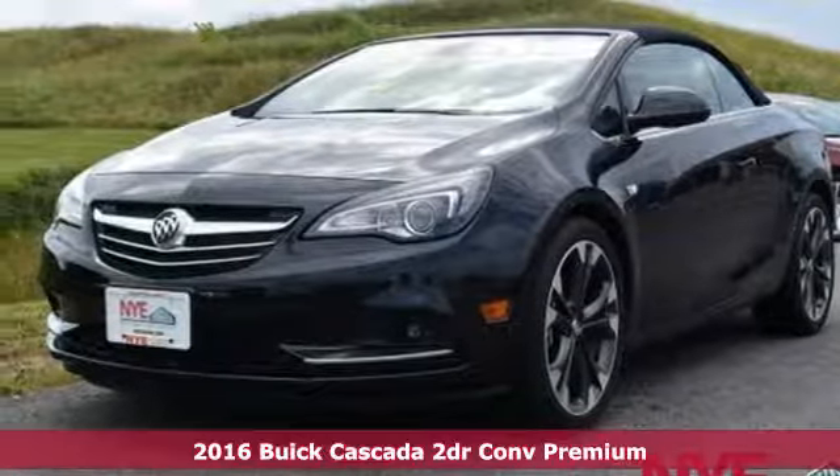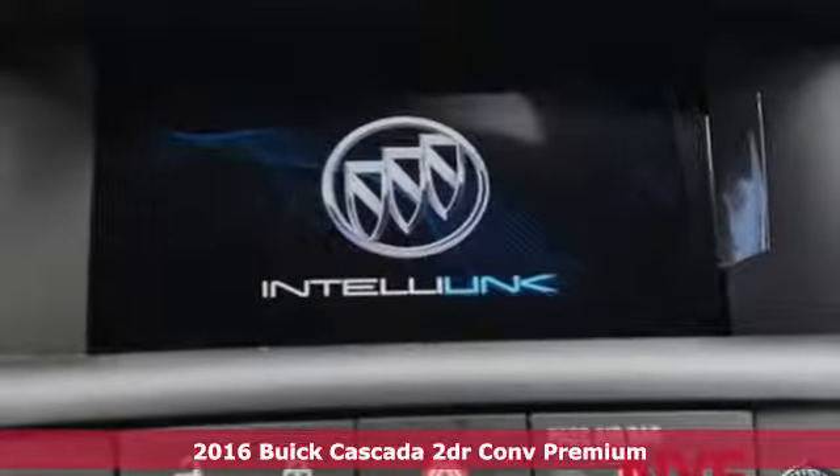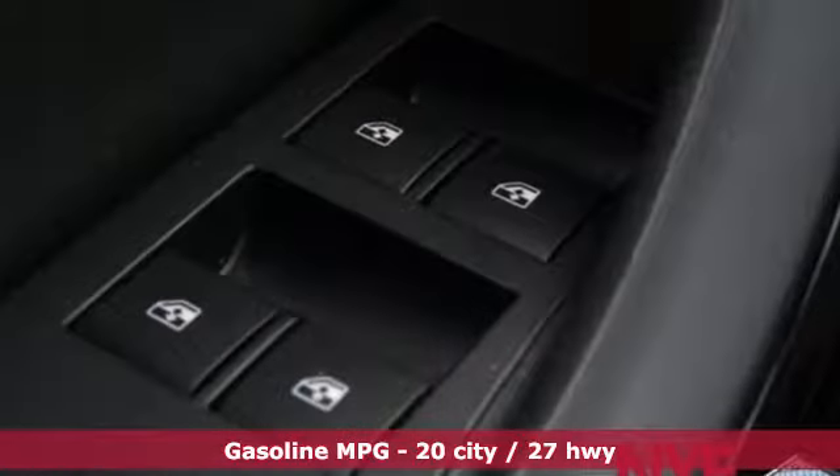It's a 2016 Buick Cascada. 17 seconds is all it takes to lower the top and get the wind in your hair, don't care, type of revival. You can even drop the top at speeds up to 31 miles per hour.